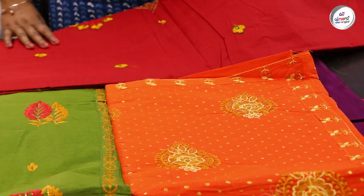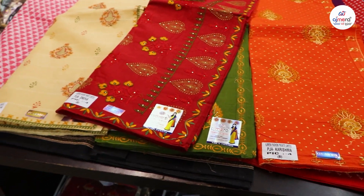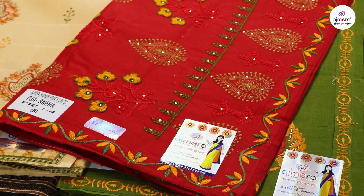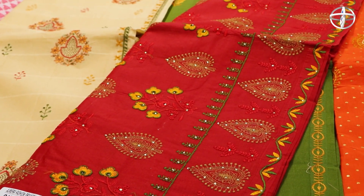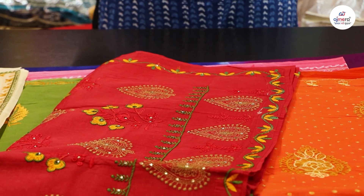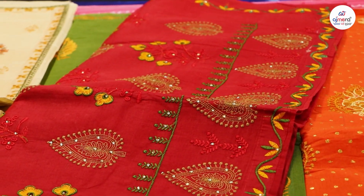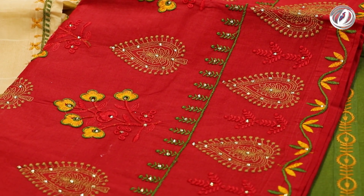After that, I will share another sari with you — this sari will also go all over India. In this, you will see green color, yellow color, red color, and some different colors. You will also get multi embroidery machine work, in which you will also get stone work. So friends, subscribe to me today so that you can get daily updates.